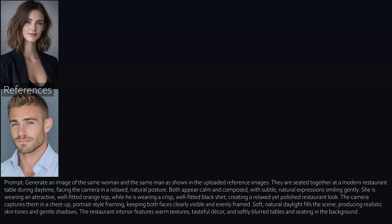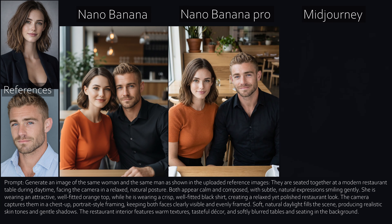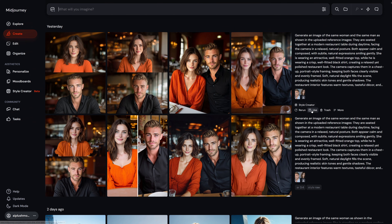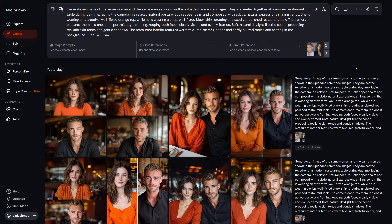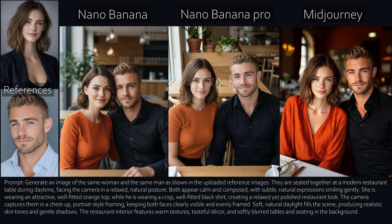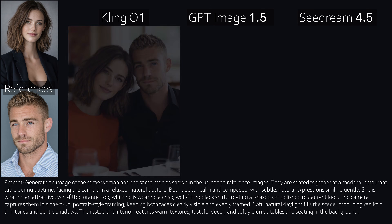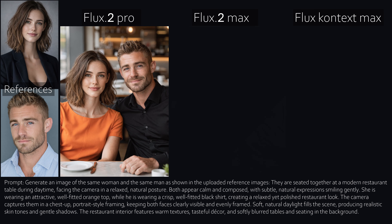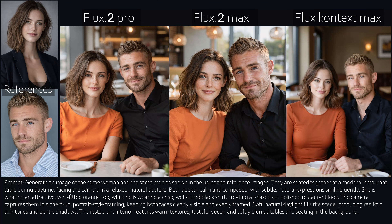Bonus round: two characters in one image. With Nano Banana, especially for the woman, I wouldn't really call this character consistency anymore. Nano Banana Pro, however, handles it perfectly. Mid Journey normally allows only one Omni reference, so I stitched both characters into one image to trick it — Mid Journey accepted it and still delivered the worst result. Kling keeps its plastic look. GPT keeps both faces very well and delivers good quality. Sea Dream is okay in terms of consistency, but the quality isn't perfect. With the Flux models, the cheaper Pro model again outperforms the Max model. Flux Context completely fails here.